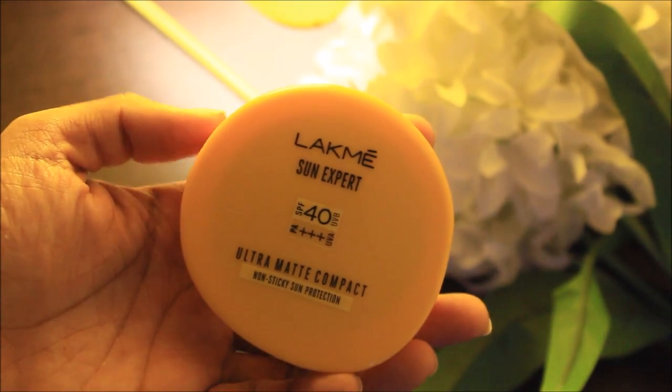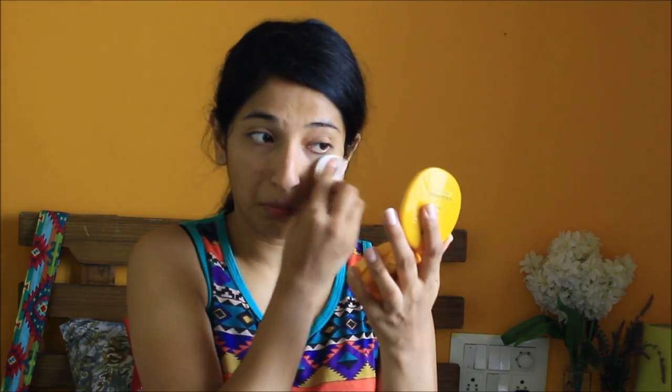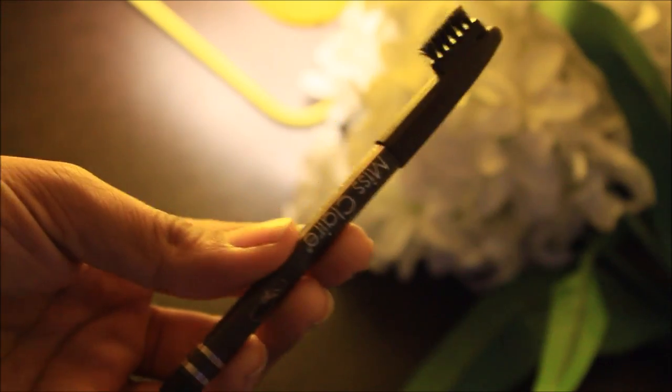I'm in love with this compact, guys. First of all it's medium coverage, secondly it's SPF 40 which means perfect for summer, and also it's very long lasting. Another thing I want to tell you guys — do not rub it like I'm doing here on my face, just dab it so that it will stay on your face.